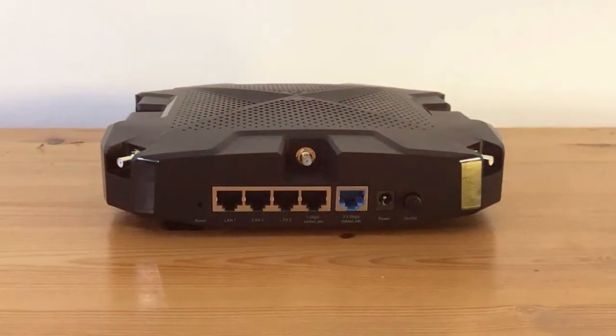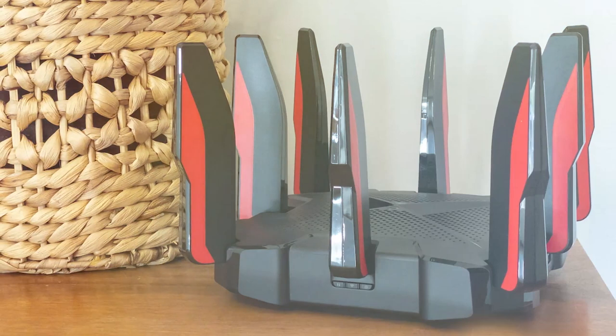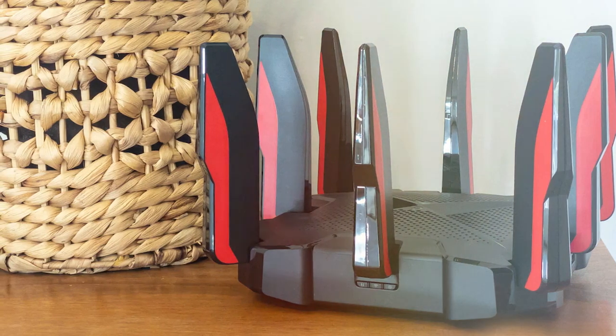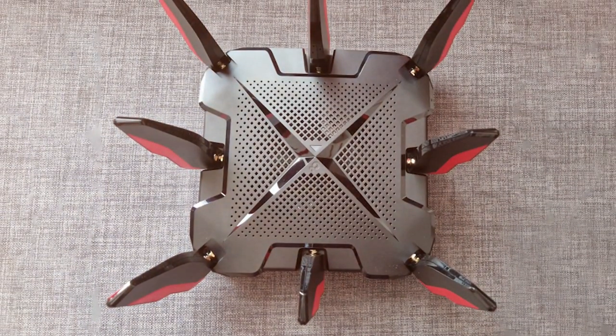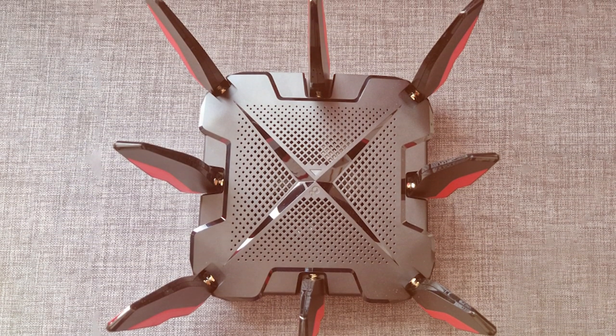And there you have it — the cream of the crop when it comes to the best wireless routers. We hope this video has been your guiding light in selecting the perfect router to supercharge your internet connection. Don't forget to like, subscribe, and hit that notification bell to stay updated with the latest tech reviews and recommendations.